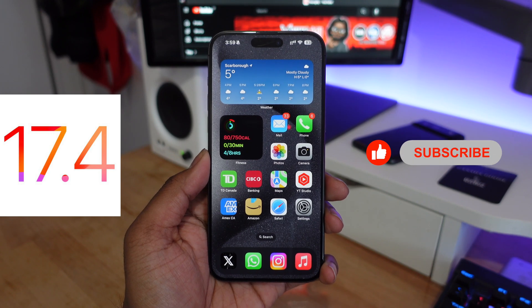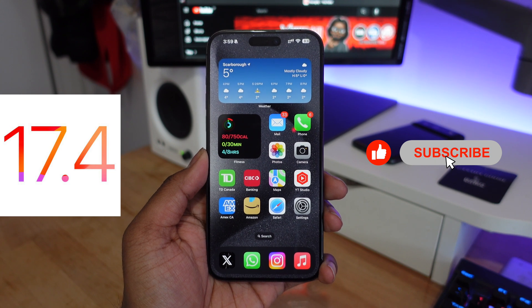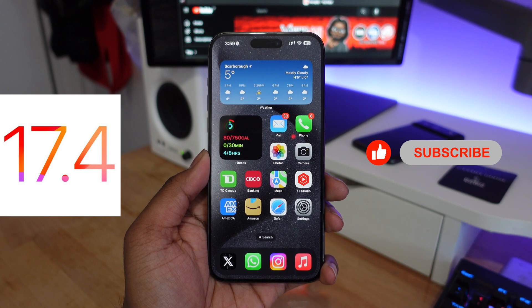Apple just released iOS 17.4 the public beta, and in this video we're going to be taking a look at everything new in iOS 17.4 for your device. Let's get started.